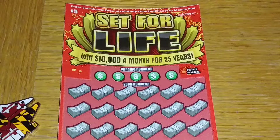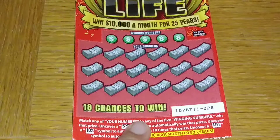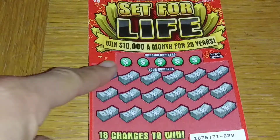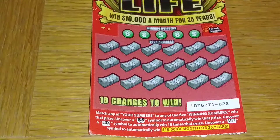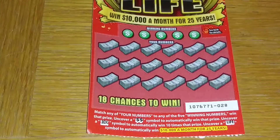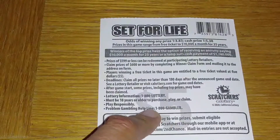Hey, what up folks, Jay Sarge got me a Set for Life win — $10,000 a month for 25 years, wouldn't that be sweet? Got ticket number 28. Very simple game: here's your winning numbers, you just got to match up the numbers down here. Uncover the double money symbol to automatically win that prize, and cover the ten times symbol to multiply your prize ten times. Uncover the life symbol to automatically win $10,000 a month for 25 years.